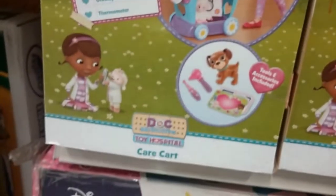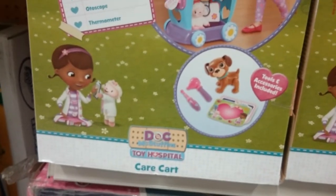And over here we have Doc McStuffins care cart, and a princess castle — isn't that awesome, I love it!